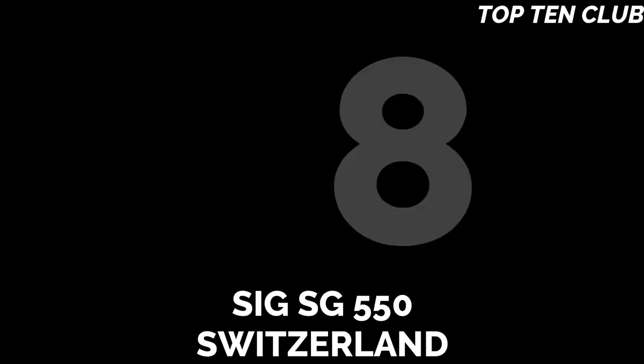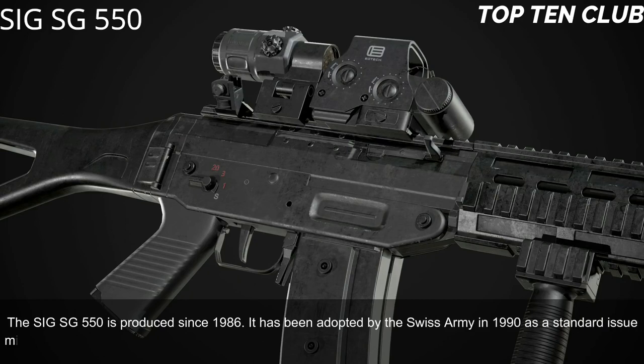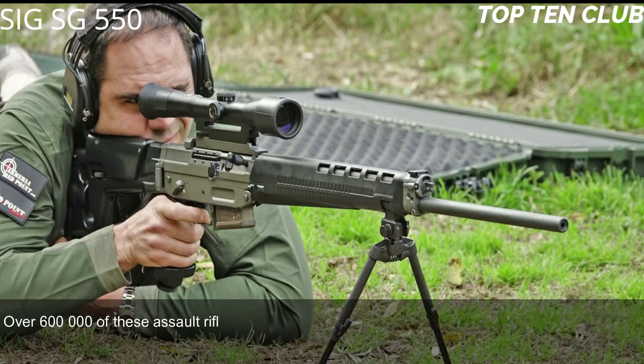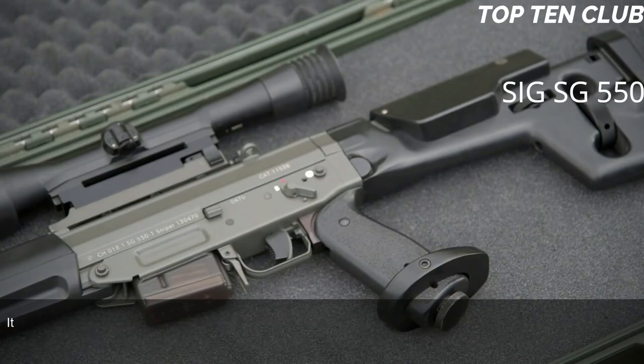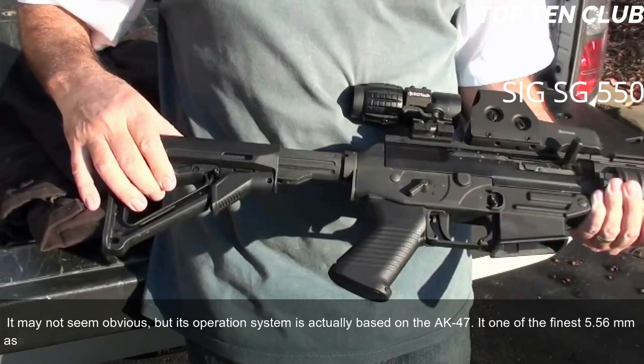Number 8: SIG SG 550, Switzerland. The SIG SG 550 has been produced since 1986 and was adopted by the Swiss Army in 1990 as a standard-issue military rifle. It has been exported to more than 20 countries and is usually used by elite and special forces units. Over 600,000 of these assault rifles were produced. It is a gas-operated, selective-fire weapon chambered for standard NATO 5.56x45mm ammunition. Its operation system is actually based on the AK-47, making it one of the finest 5.56mm assault rifles ever made.